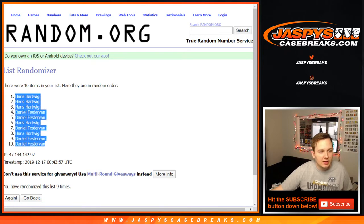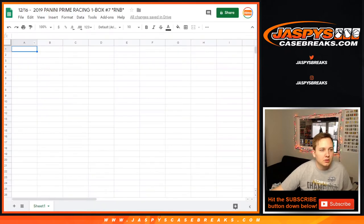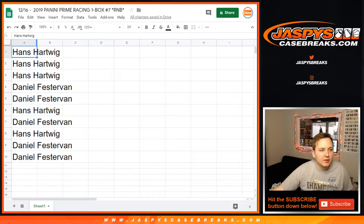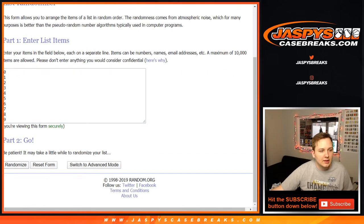Hans down to Daniel F. And now we got the list of numbers, 0 through 9. Good luck. 9 times.